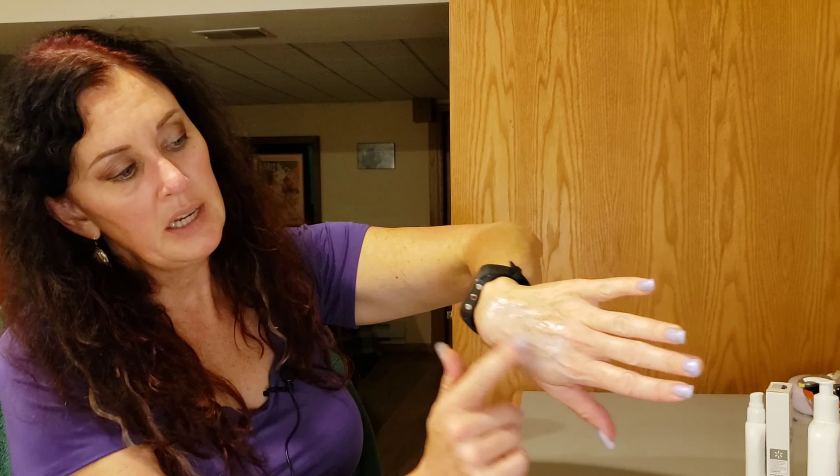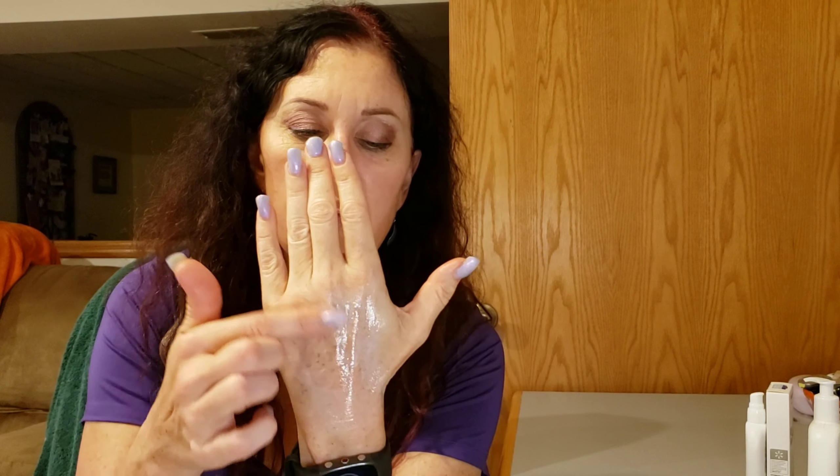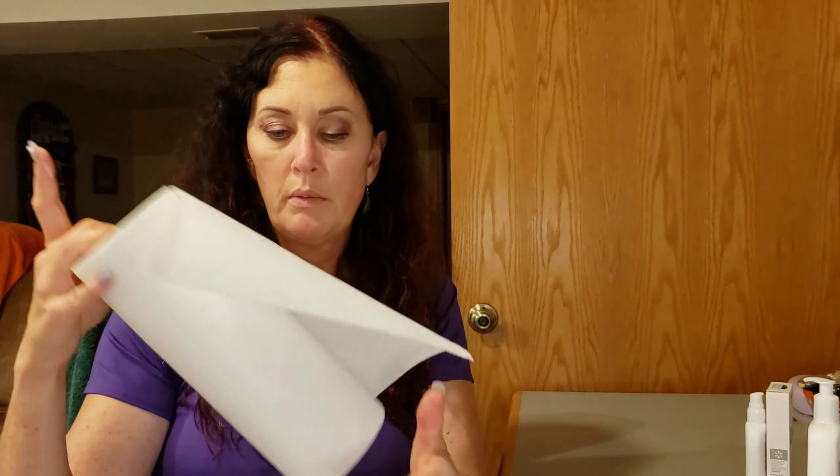I have some mineral-based sunscreen left on my hand, so I'm going to use a little dab of the Albaline and rub it in — probably more than I need. You can actually see it breaking up the mineral base, moving the white around. I'll let that sit for a minute, and then using some paper toweling I wipe it off — and it lifted that mineral sunscreen right off my hand.